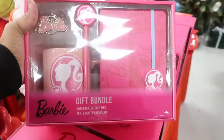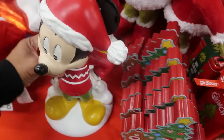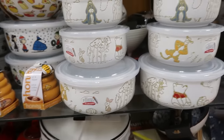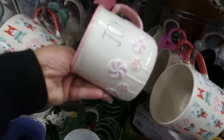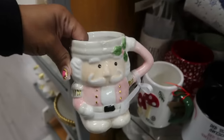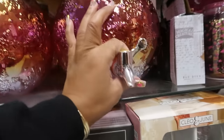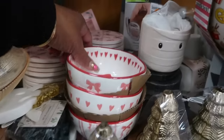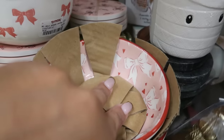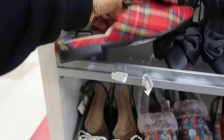This Barbie gift bundle is $15 — notebook, glitter mug, pen, and a keychain. We got Mickey, $20. Oh, I like the Pooh Bear bowls. This one is pretty with the purple and pink peppermints — $7. $6. Oh look at the little cat — $5. These are nice — $17. Oh, look at the heart bowls with the bows — $6. That one is different on the inside — they're all different!